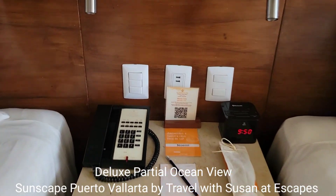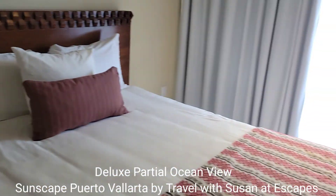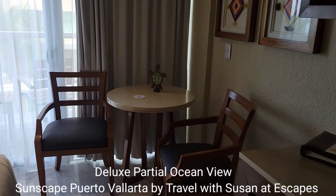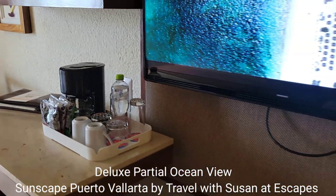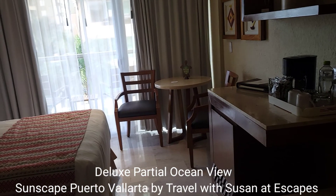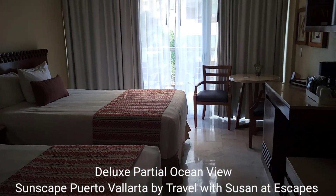There is a USB port, phone, and clock. Lights by the side of the bed, a table, and a coffee maker. There is a television and a mini fridge. It's a very comfortable partial ocean view room.